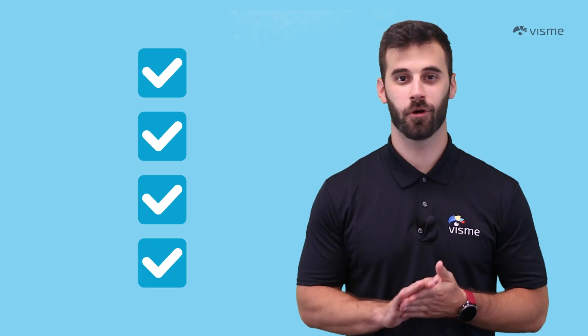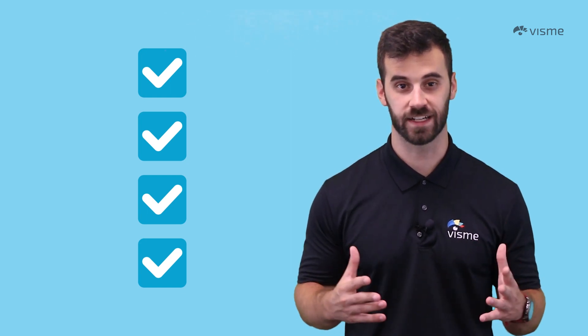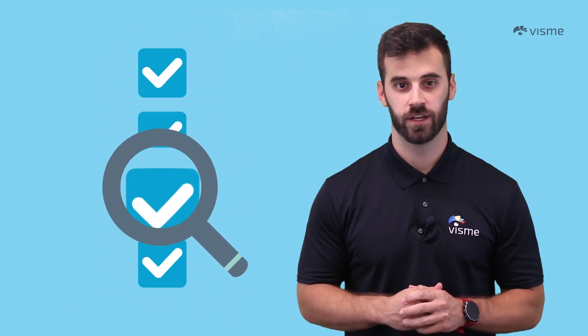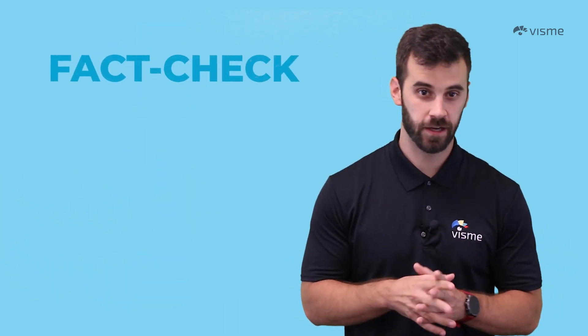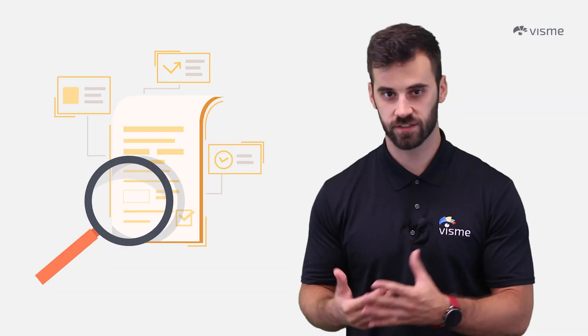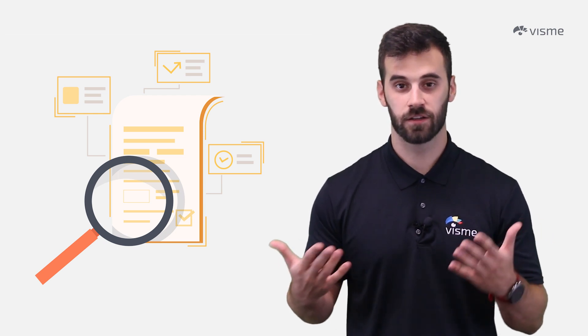Perhaps the most important aspect of your entire presentation is that you are factually correct. Don't guess on important points and always back up opinions with proven information. You'll find it helpful to gather your research into a bullet point list, then as you're preparing your presentation, refer back to these main points and input them where you see fit.